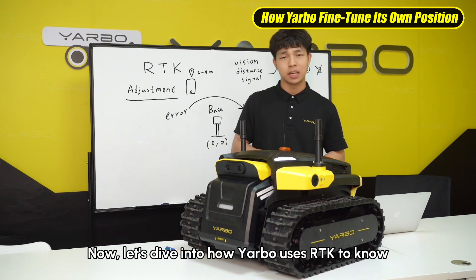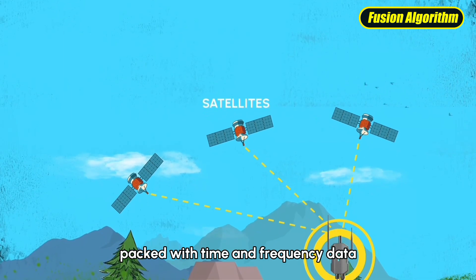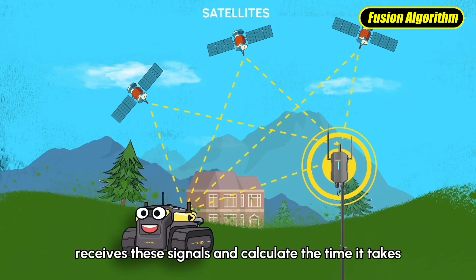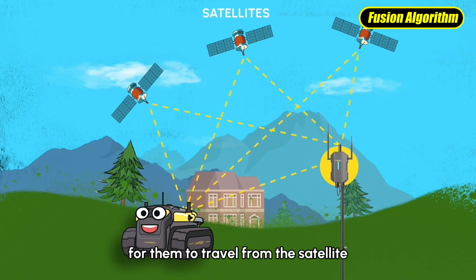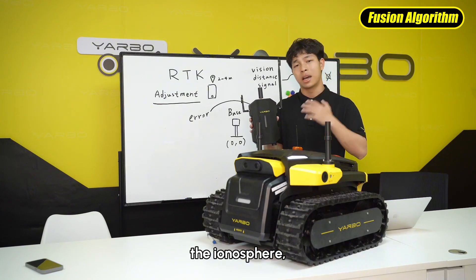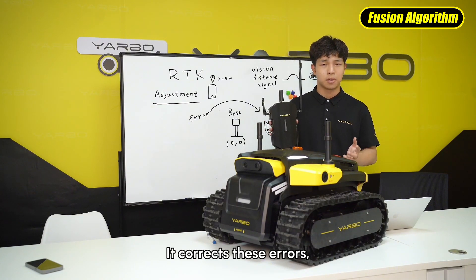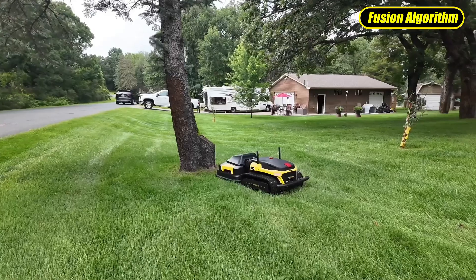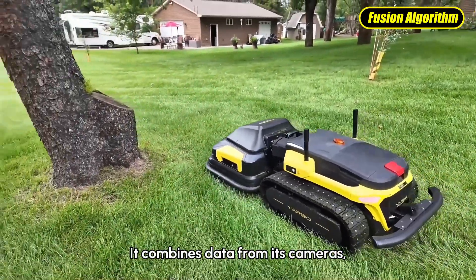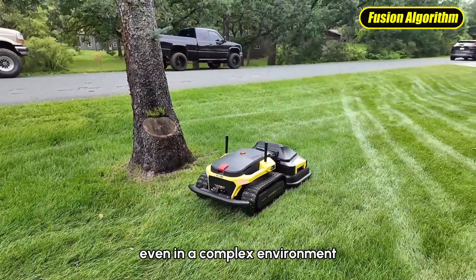Yardbow also requires satellite signals to get time and frequency data. Yardbow's system, including the base station — what we call the data center — receives these signals and calculates the time it takes for them to travel from the satellite. However, satellite signals can be affected by the atmosphere, weather conditions, or obstacles like trees and buildings. That's where the base station steps in, sending accurate position corrections to Yardbow. And if the environment gets too tricky, Yardbow doesn't just rely on RTK — it combines data from its cameras and vision sensors to stay on track, ensuring centimeter-level accuracy even in complex environments.